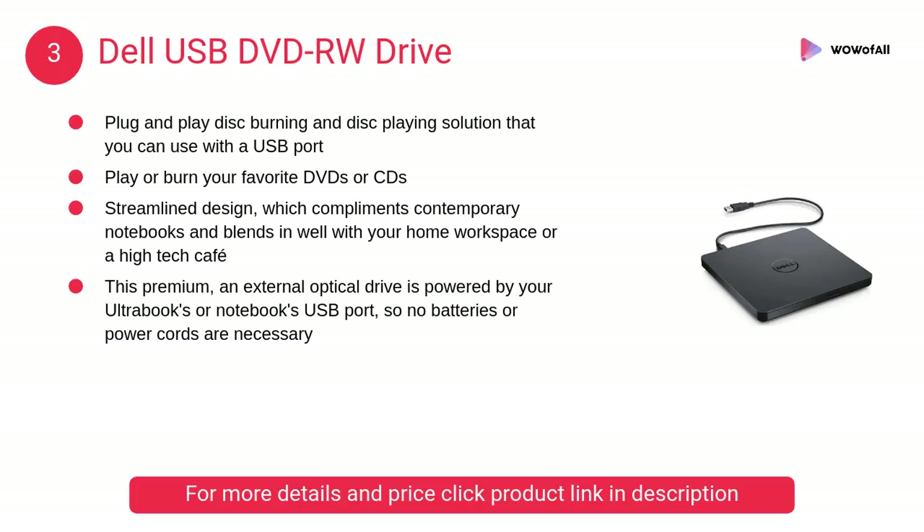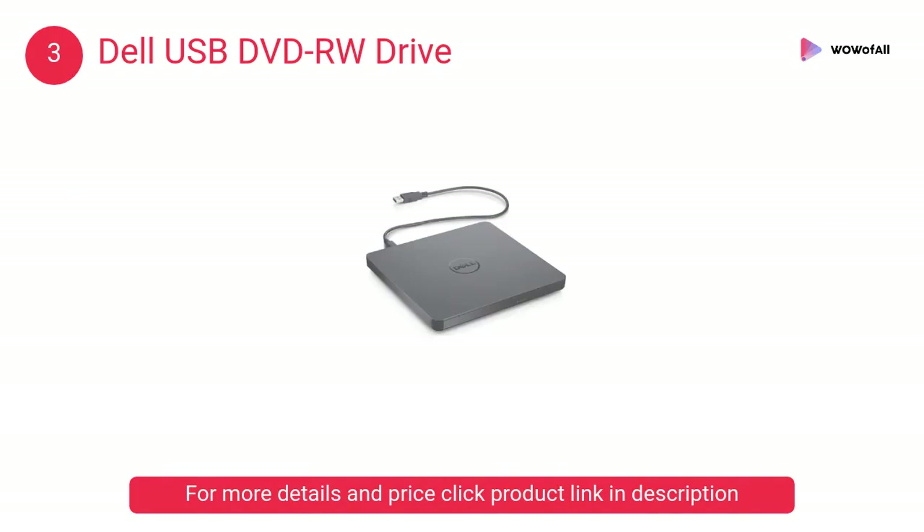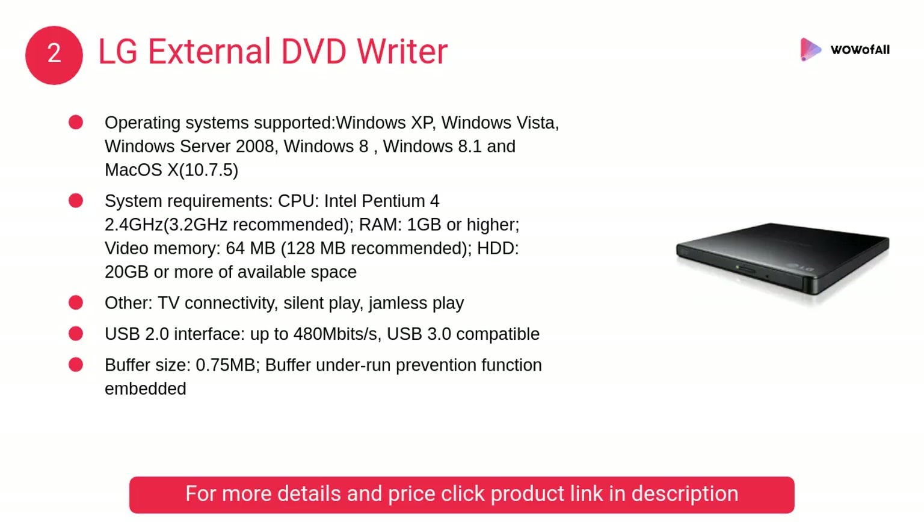At number three, the Dell USB DVD RW drive. Its streamlined design complements contemporary notebooks and blends in well with your home workspace or a high-tech cafe.